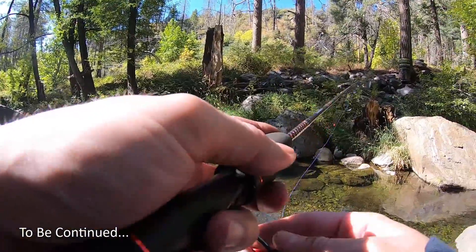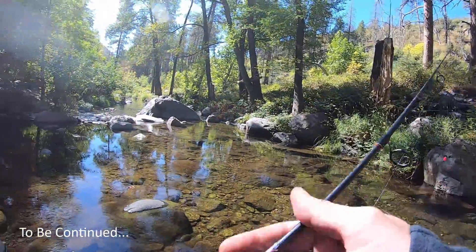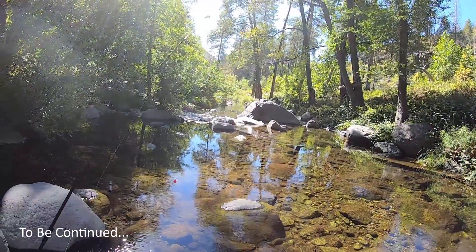The first part of the day had its ups and downs, and in part two, things will pick up as I start to figure these trout out. As always, thanks for watching.